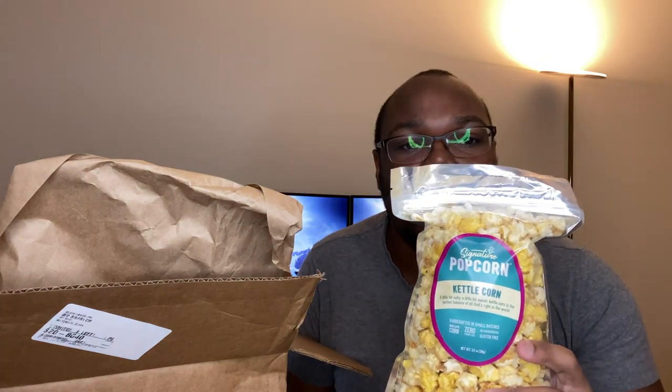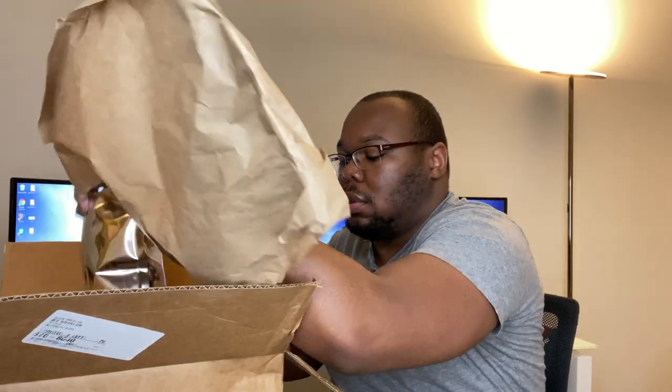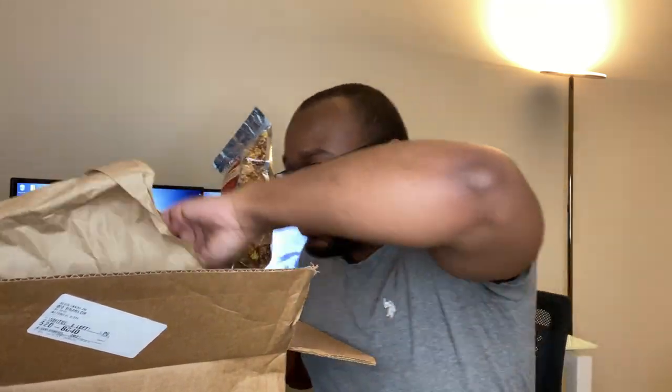They come in resealable bags. This one is kettle corn, this is peanut butter cup, and this is cinnamon roll. They have a zip-lock band so you can reseal them, and they already came pre-closed, which is good.